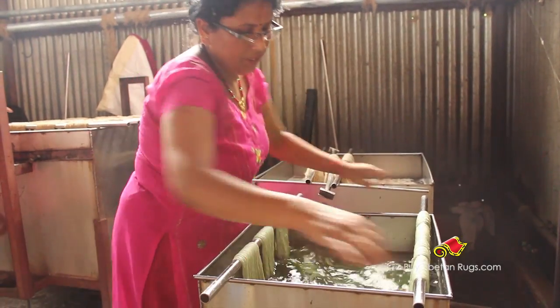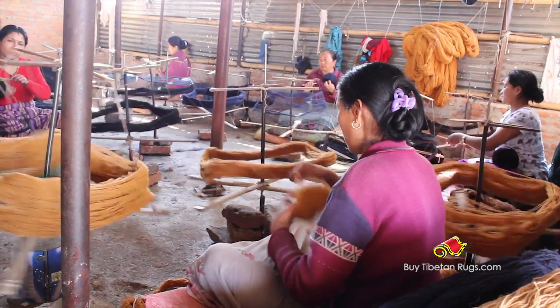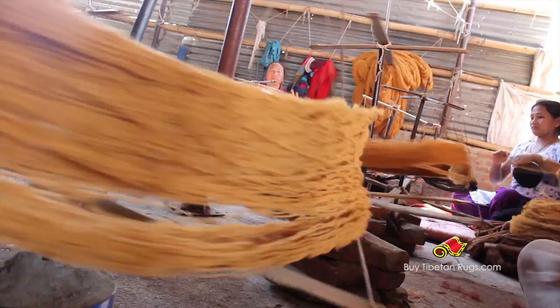After dyeing, we let them dry in the warm sunshine. Then the process of boiling is done with three threads made into one.